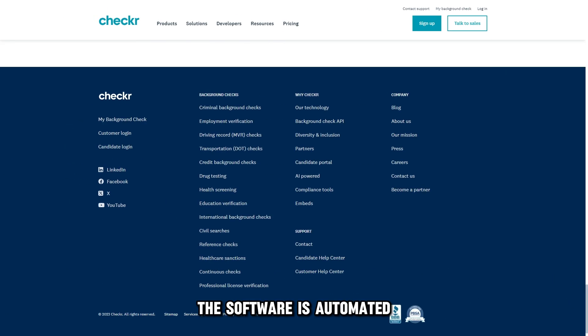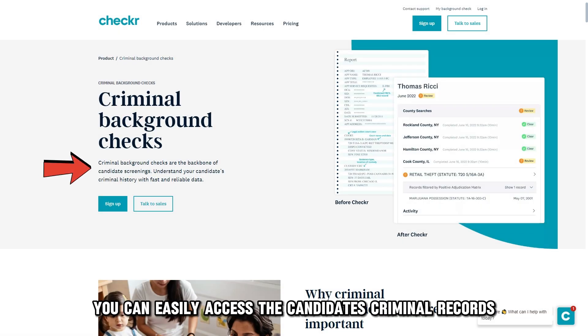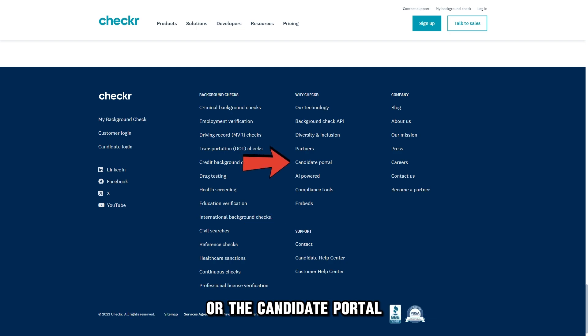The software is automated and uses advanced AI-powered technology, assuring accurate and speedy results in your hiring process. You can easily access the candidate's criminal records and employment history and interact with them throughout live support or the candidate portal.